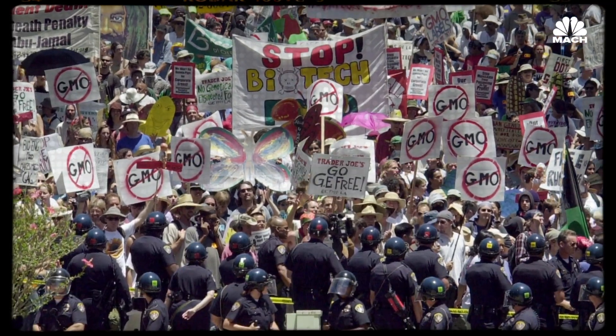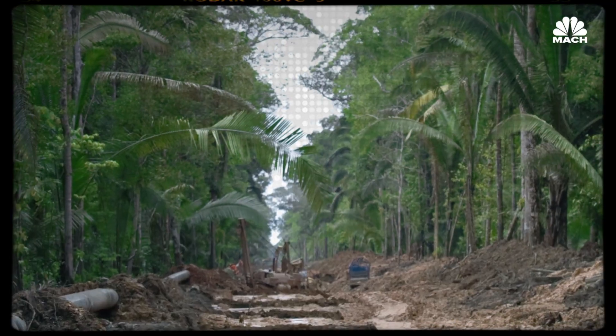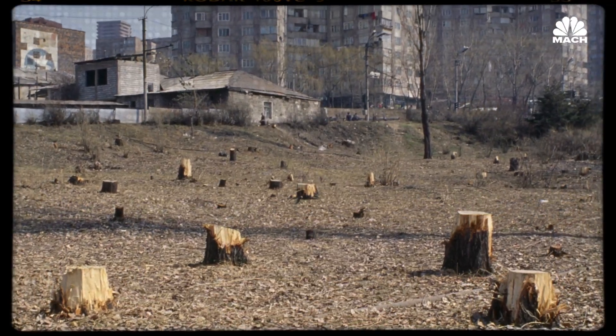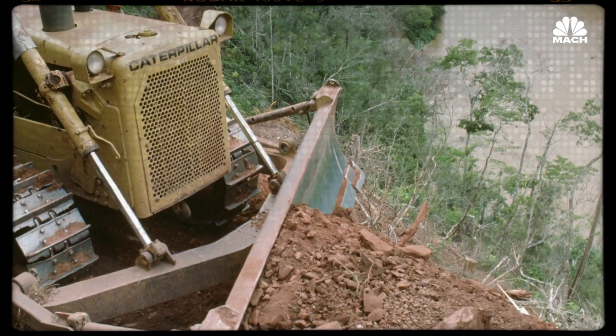De-extinction has plenty of detractors. They feel it provides an all-too-convenient backup plan to habitat destruction that humanity has caused. And, more practically, where do we put resurrected animals that no longer have a natural habitat?